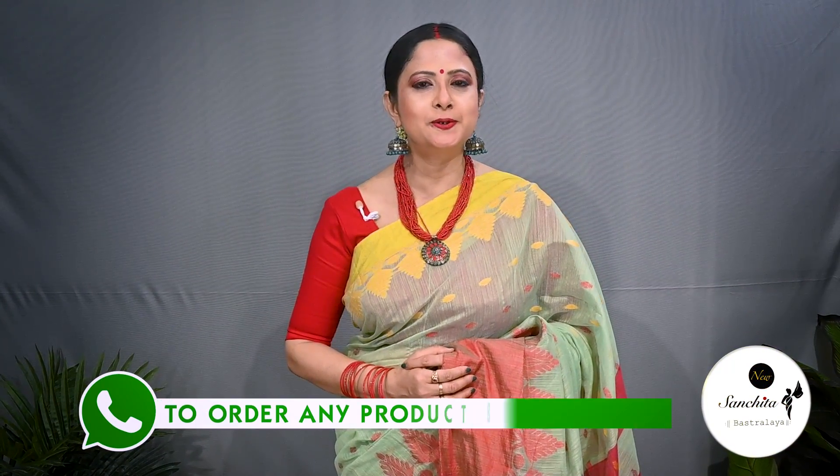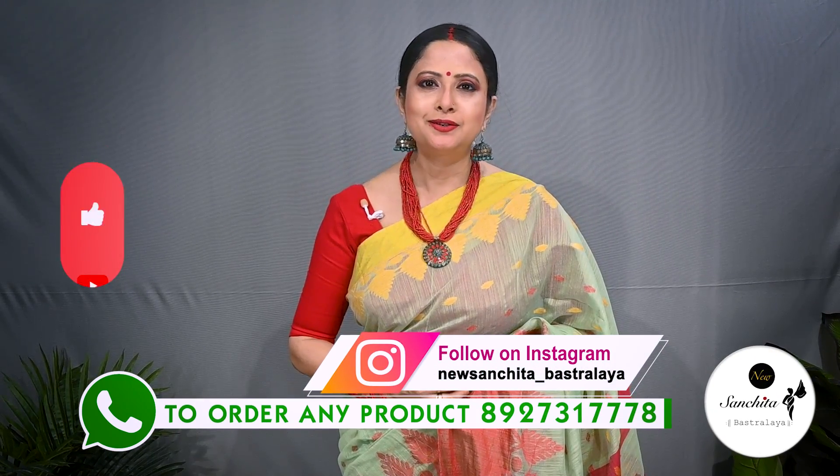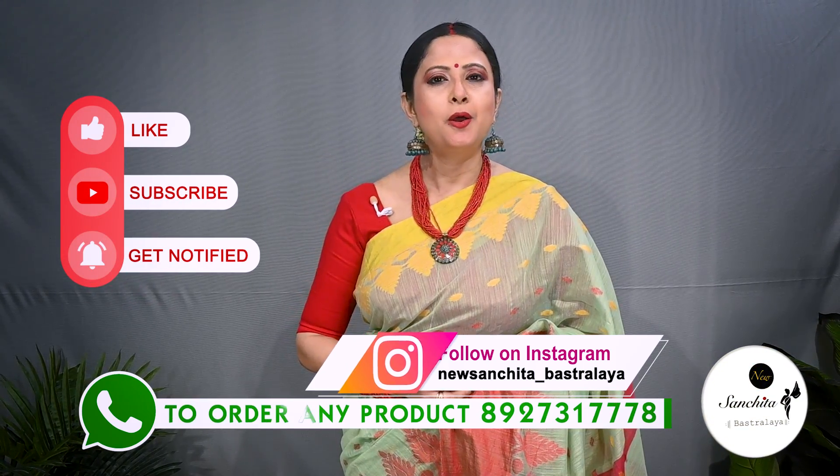If you want to order any saree from today's episode, please WhatsApp us at the number below. Please like, share and subscribe to our channel and click the bell icon to get notifications whenever we upload our new video. Thank you, namaskar.